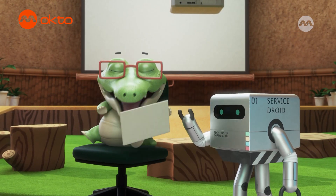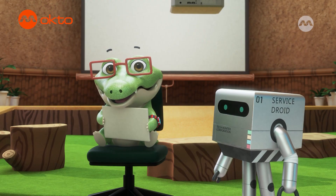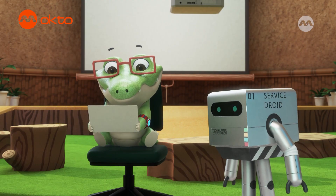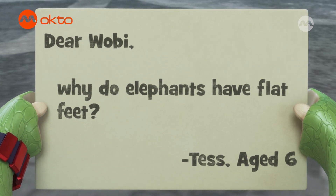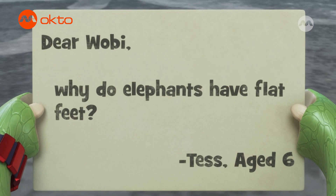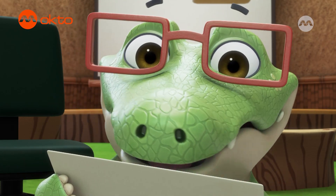Oh! Jumping jollies! We got a letter! Let's read it together. Dear Wobie, why do elephants have flat feet? Tess, age six. What an intriguing question. Let's find out.